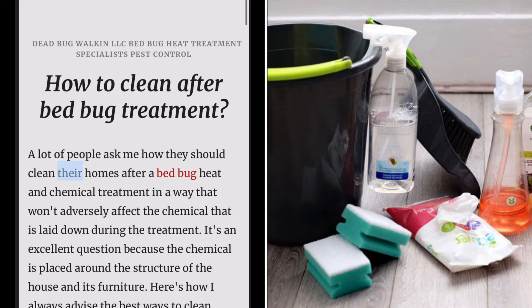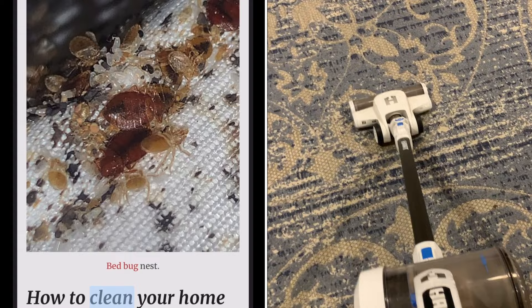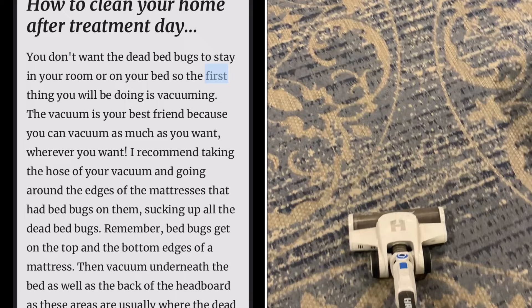How to clean after bed bug treatment. A lot of people ask how they should clean their homes after bed bug heat and chemical treatment in a way that won't adversely affect the chemical laid down during treatment. It's an excellent question because the chemical is placed around the structure of the house and its furniture. Here's how I always advise the best ways to clean immediately after treatment day.